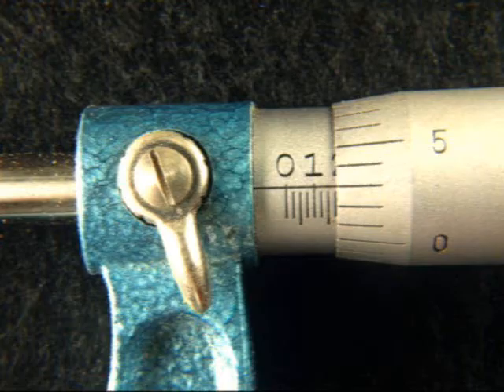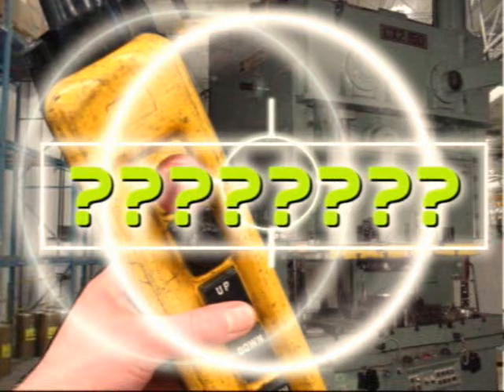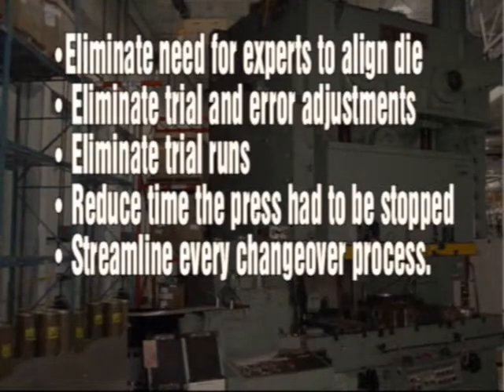How did they reduce this multi-day changeover process to true SMED — that is, an under-10-minute changeover, a single minute exchange of die? Toyota slowly devised improvements to eliminate the need for experts to align the die, eliminate trial and error adjustments, eliminate trial runs, reduce the time the press had to be stopped during changeover, and streamline every changeover process.